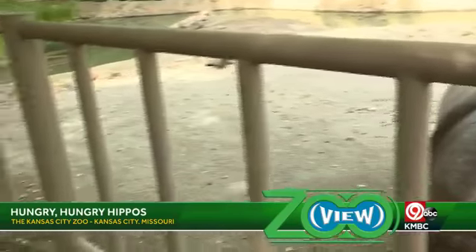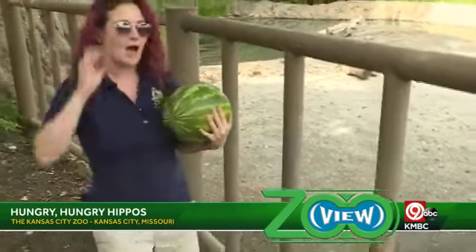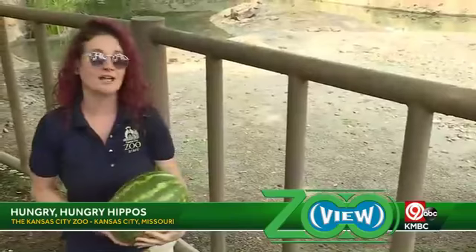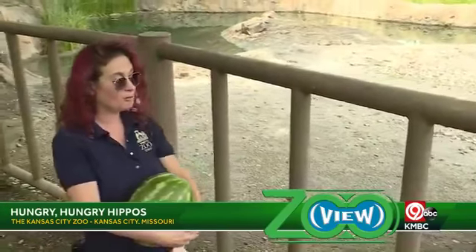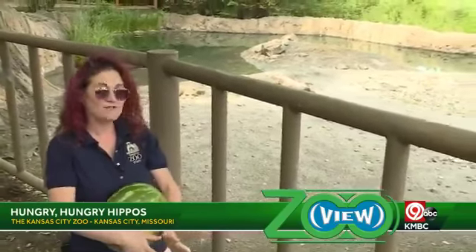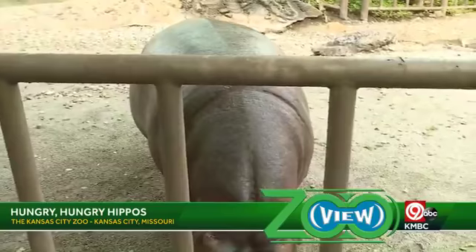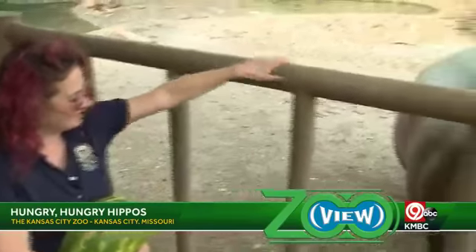We do some training with Liberty here at the zoo just so that if she were to injure herself or become sick and our vet needed to get eyes on her, we can position her how we need to for him to evaluate and treat her appropriately. She knows a few behaviors. We always ask her for her head up when we give her a watermelon because if we don't, she usually drops it and smashes it on the ground.